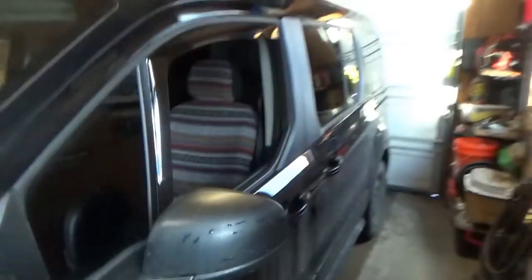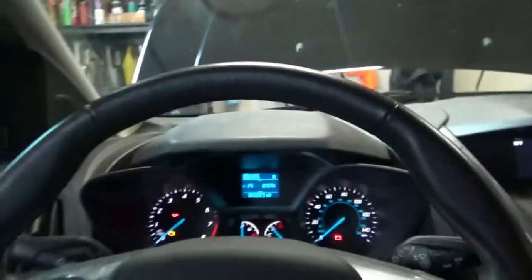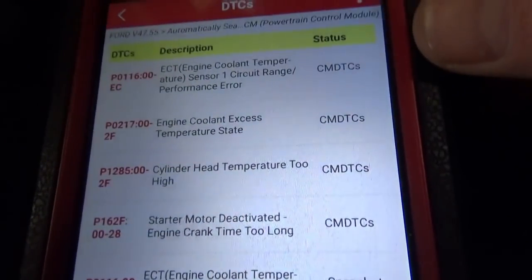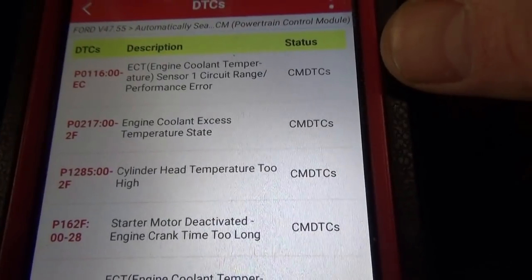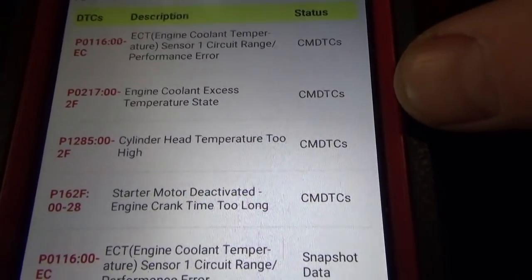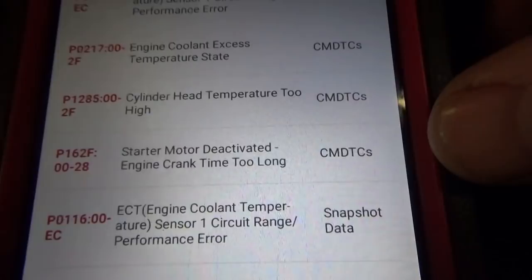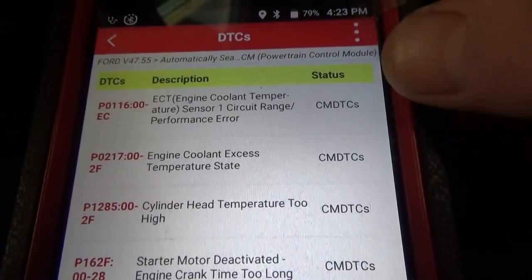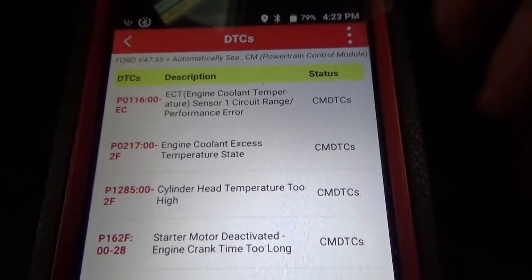If the engine doesn't know what temperature the coolant is, the fuel mixture will be wrong especially on a cold start, and the fan will run as a safety measure. Quick scan for codes in the PCM: we have four codes stored — P0116, ECT engine coolant temperature sensor one circuit range performance, excess temperature, cylinder head temperature too high, starter motor deactivated, and crank time too long. Let's focus on the P0116 code.